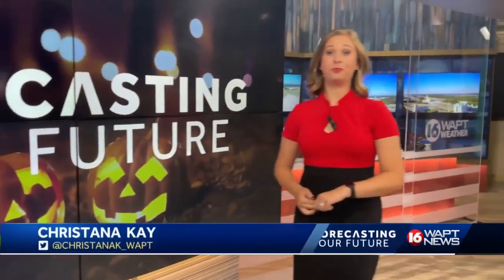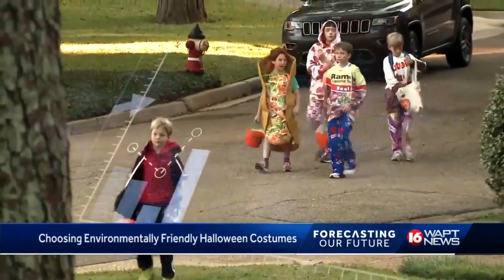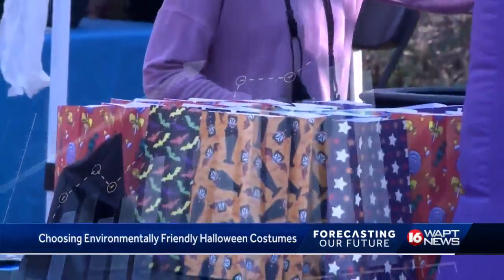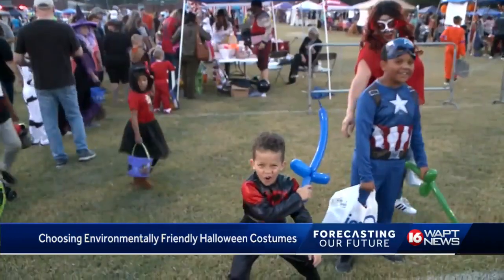Halloween costumes can be hard enough, but finding one that's environmentally friendly — now that can be almost impossible. From 1970 to 2019, Jackson has seen just over a three degree warm up on Halloween night. Luckily, companies have adjusted the type of materials in costumes to accommodate the wide Halloween forecast.